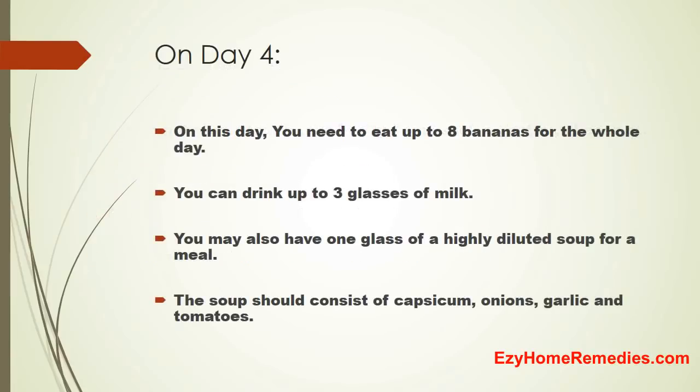On Day 4, you need to eat up to 8 bananas for the whole day. You can drink up to 3 glasses of milk. You may also have 1 glass of a highly diluted soup for a meal. The soup should consist of capsicum, onions, garlic, and tomatoes.